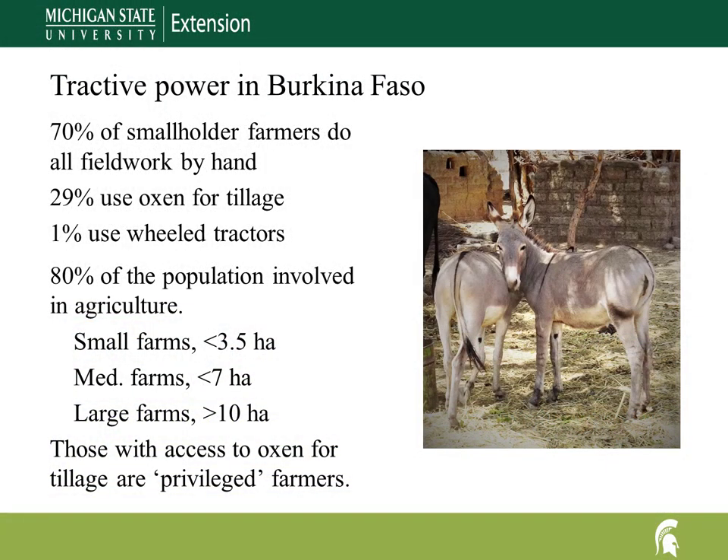Appropriate scale technology needs to be attainable and affordable. In Burkina Faso, donkeys are widely used for transport and cattle are plentiful. About 29% of smallholder farmers use oxen for tillage, yet planting and weeding are primarily by hand. Farmers with oxen are privileged, because most farmers still do all field work with hand tools. Animal traction is a significant technological advance, and since many farmers already keep cattle and donkeys, the only cost to transition is time and training.